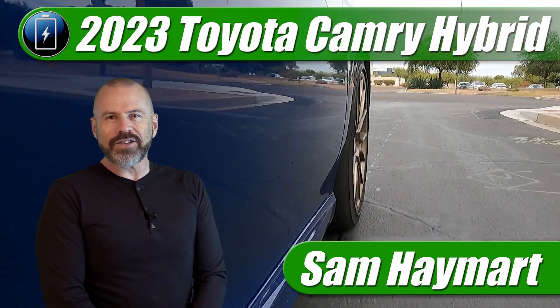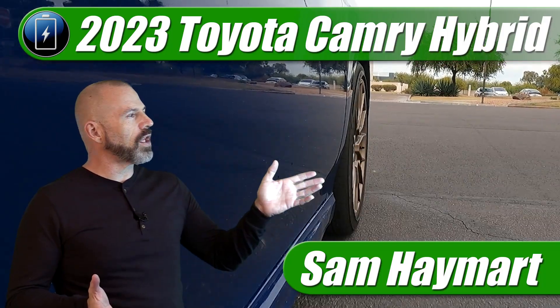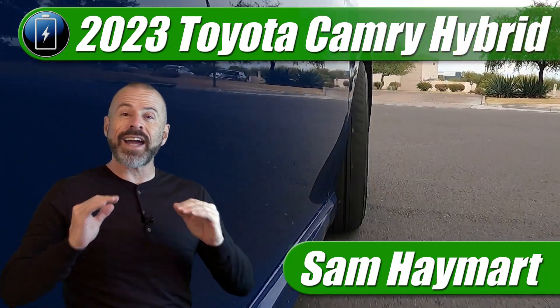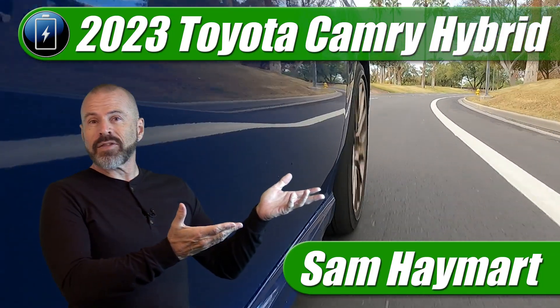Hey my friends, Sam Haymart with Test Driven TV. This week I had a little bit of time to spend with the 2023 Camry Hybrid SE Nightshade Edition — one that's sporty and not as expensive as you'd think.